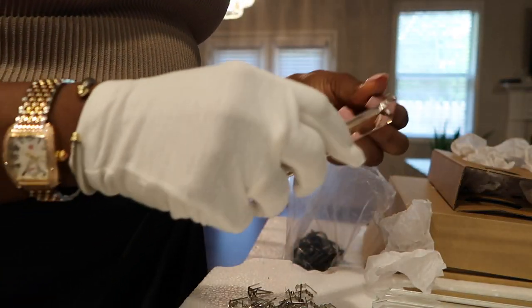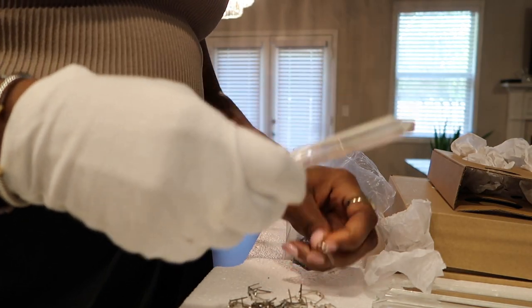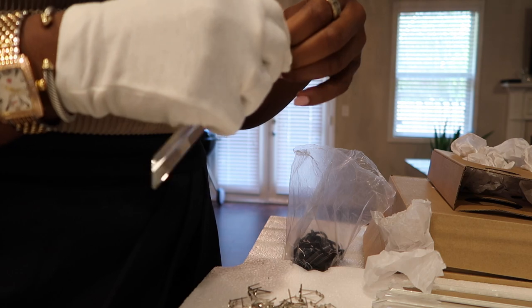I think I need like 30 crystals — these are about 35. I don't even know how many came to be honest, but I think this is a really good price for the chandelier. It's really pretty.